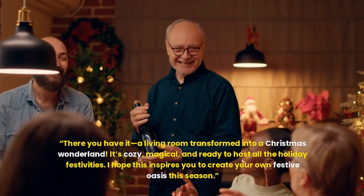DIY decorations for a personal touch. Adding homemade decor is a wonderful way to make your space feel more personal and unique. Plus, it's a great activity to enjoy with family or friends. Let me show you some easy DIY ideas that will elevate your Christmas decor. The camera focuses on a small craft station set up in the corner of the living room.